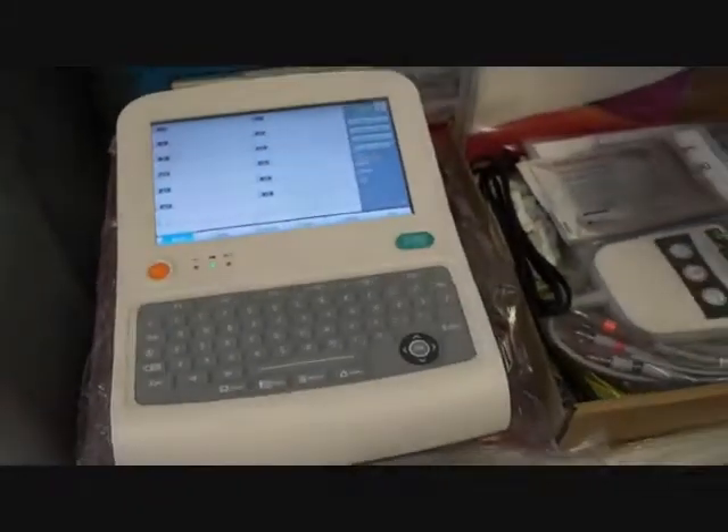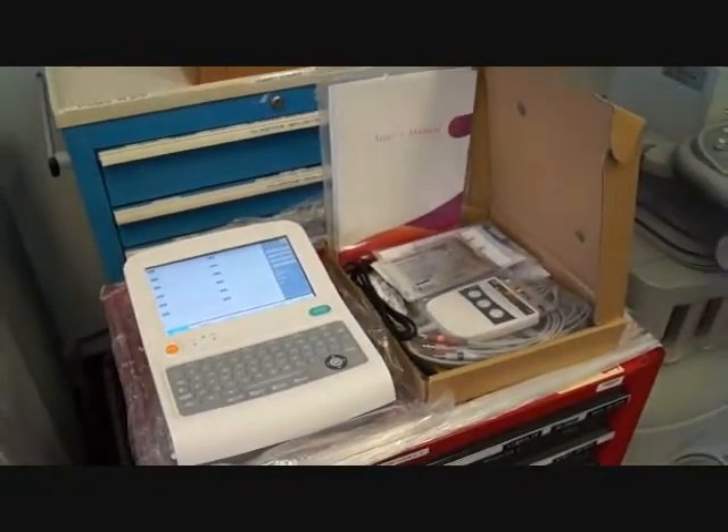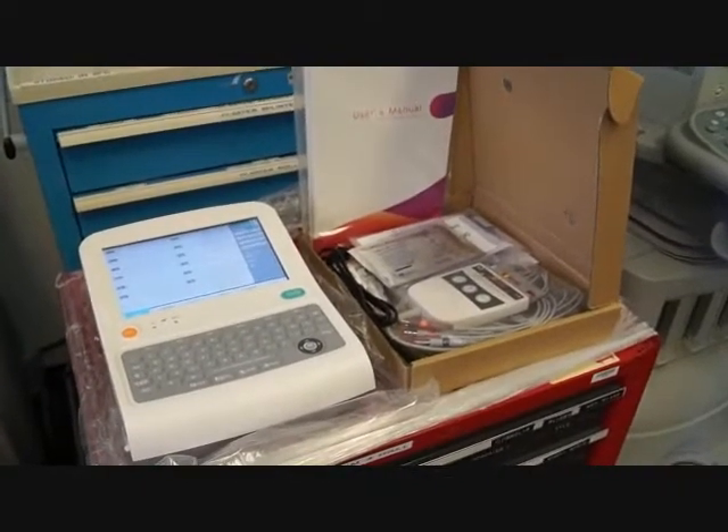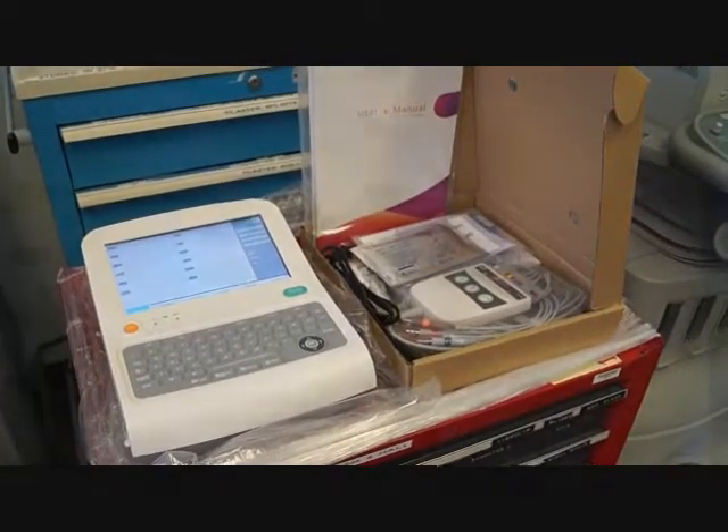With a two-year warranty, if you're looking for a quality EKG at a very good price, give us a call at Hospital Direct Medical.